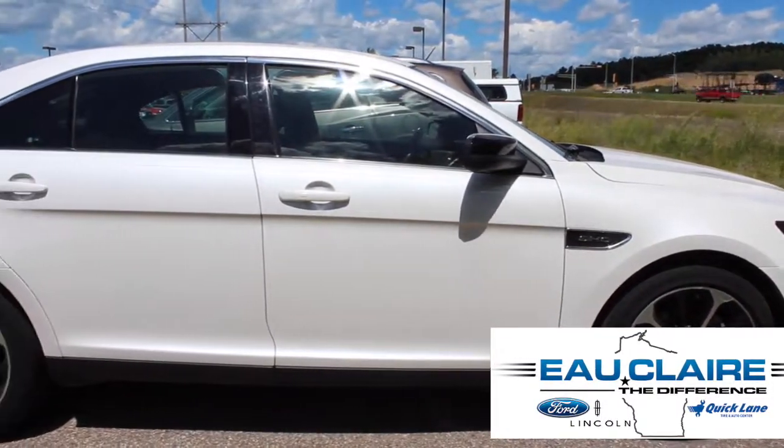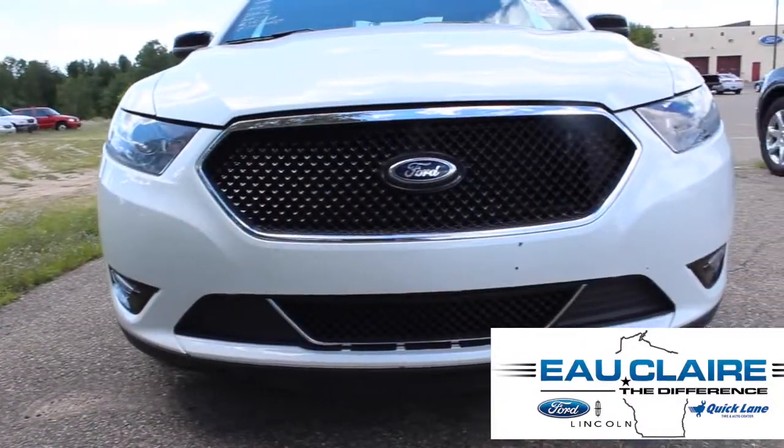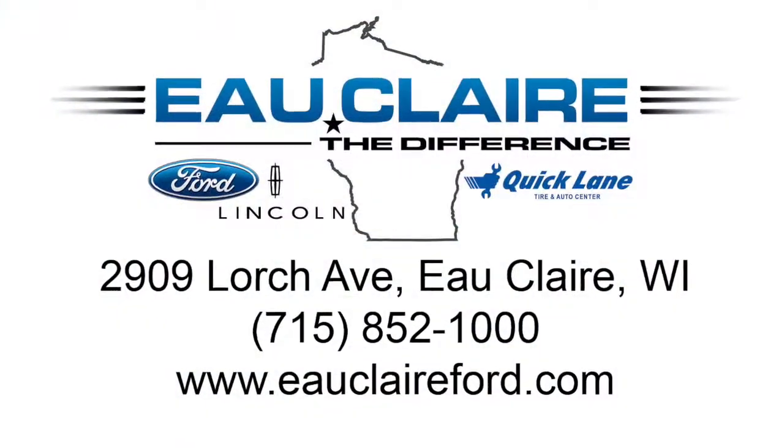Come test drive the 2014 Ford Taurus SHO at Eau Claire Ford today. Or visit us online at EauClaireFord.com.